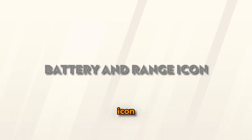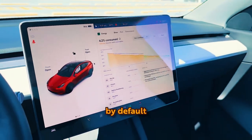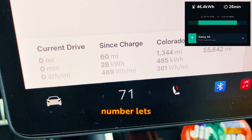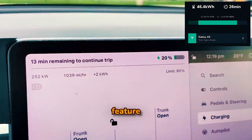Battery and Range Icon: Your Tesla displays your battery charge using a battery icon at the top left of your screen. By default it shows the charge percentage, but tapping on the number lets you switch to the mileage you can travel with the current charge. It's a straightforward yet handy hidden feature.